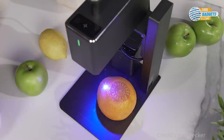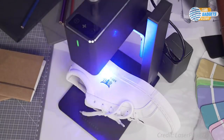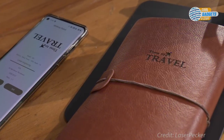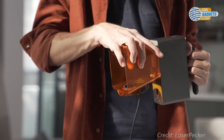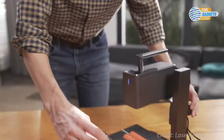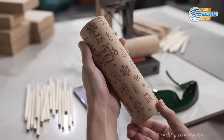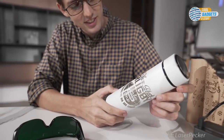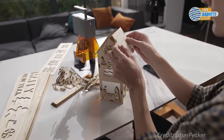You can engrave just about anything: fruit, paper, wood, colored ceramics, metal, dark glass, plastic, bone, stone, and more. The LaserPecker 2 automatically stops for vibration, tilting, and over-temperature. A blue light filter cover protects your eyes from any discomfort, and an emergency stop button keeps everything under control. It costs about $600 and has over 6,000 backers so far.